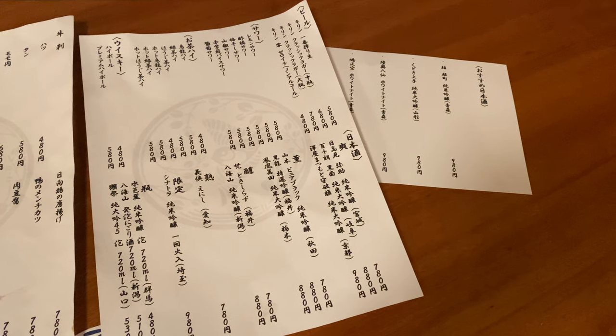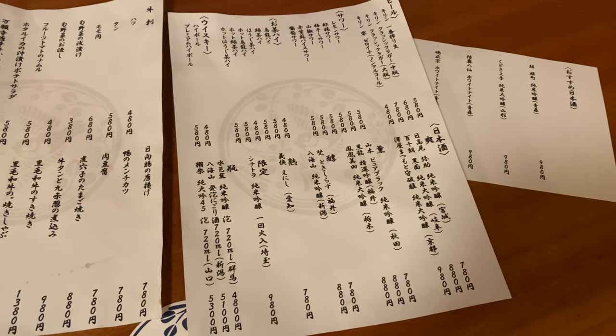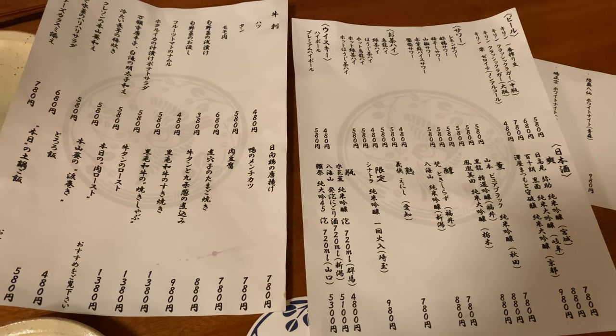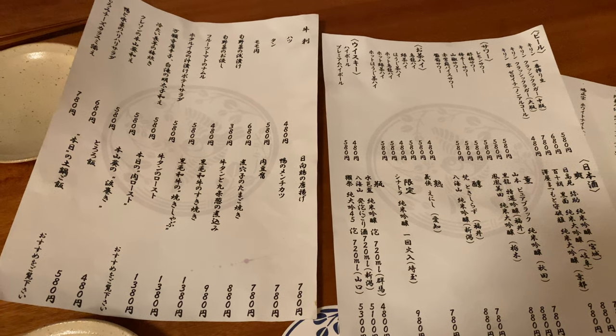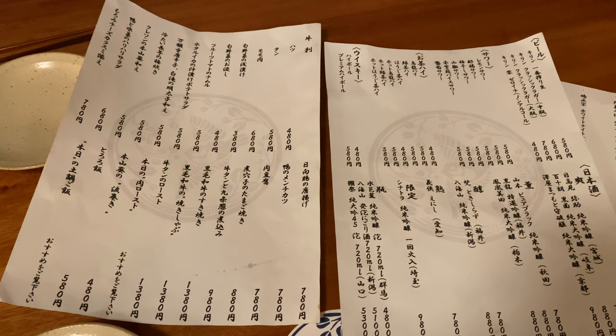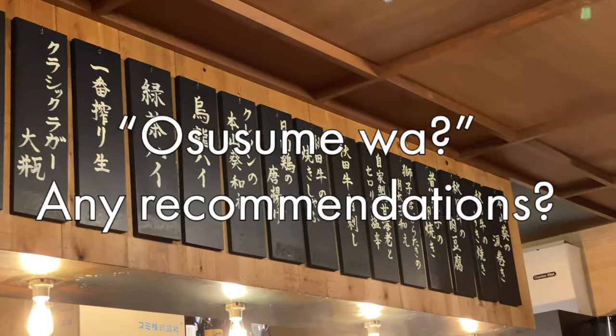Here's what the menu typically looks like. The menu normally changes between seasons depending on what ingredients the shop can get. There's normally a menu for drinks and a menu for foods. In a lot of local izakayas, they only have Japanese menus. But don't worry, you can always ask for recommendations. You can use the phrase 'Osusume wa' and the staff will be able to tell you their signature dishes.